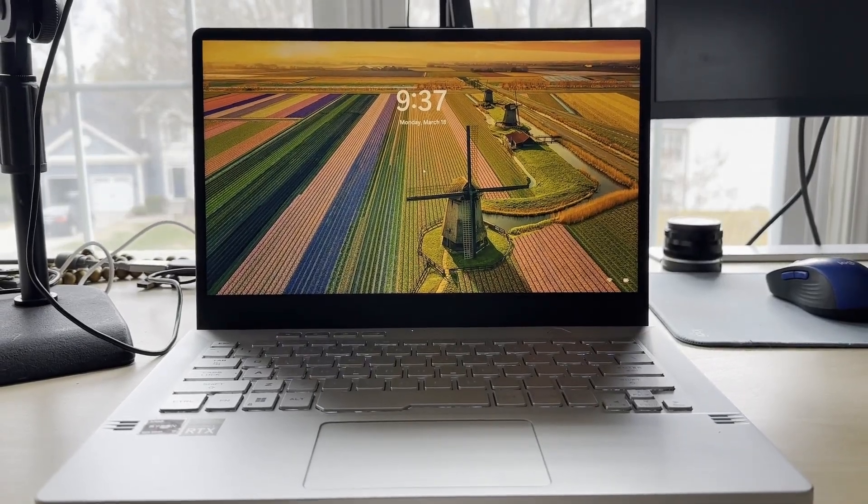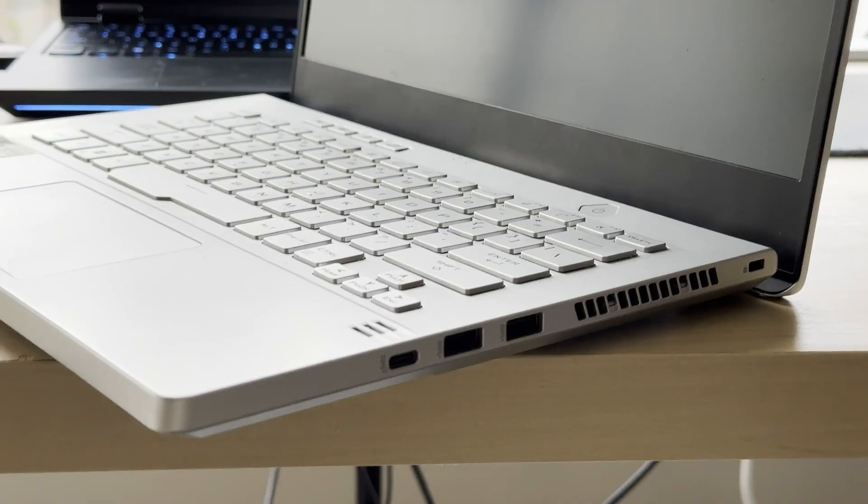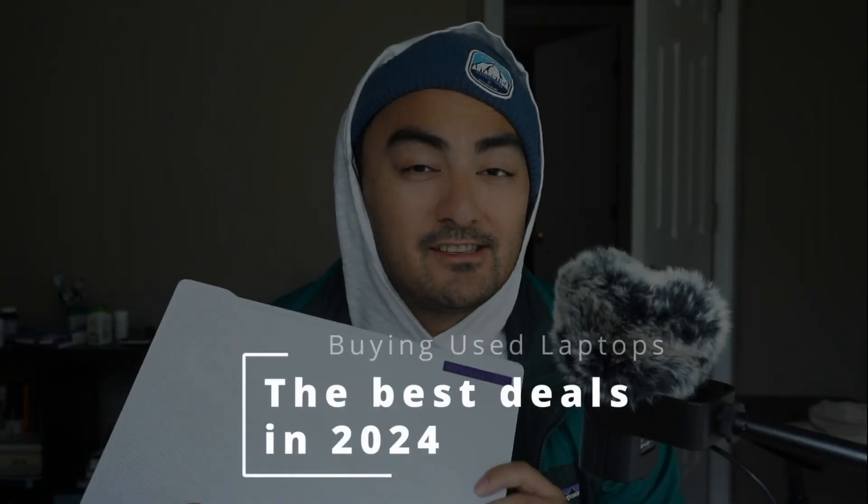Today is the 2024 Zephyrus G14. Wait, this isn't it. This is actually a 2021 model. So why am I making a video of a model three years later? The answer is simple.